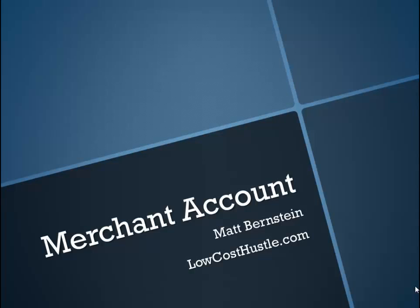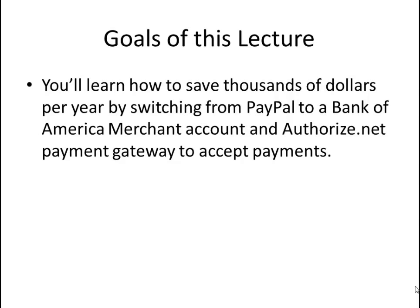This chapter is about getting a merchant account. You'll learn how to save thousands of dollars per year by switching from PayPal to a Bank of America merchant account and Authorize.Net payment gateway to accept payments.